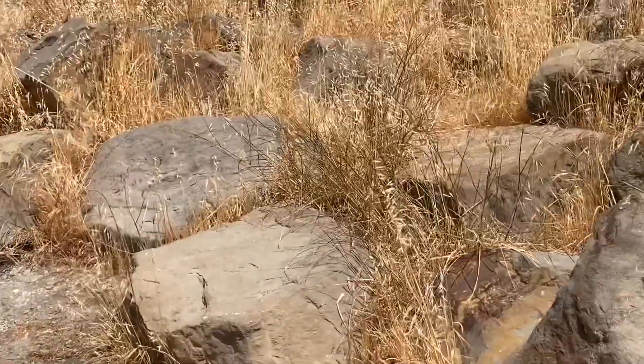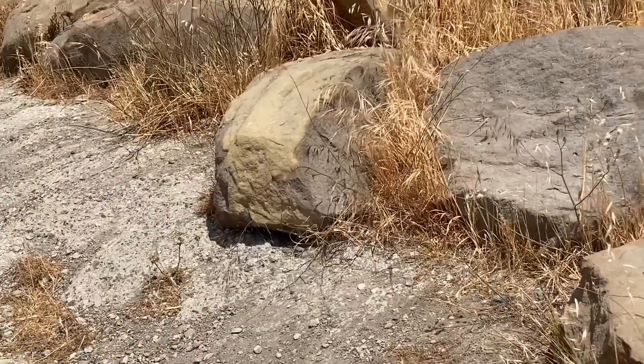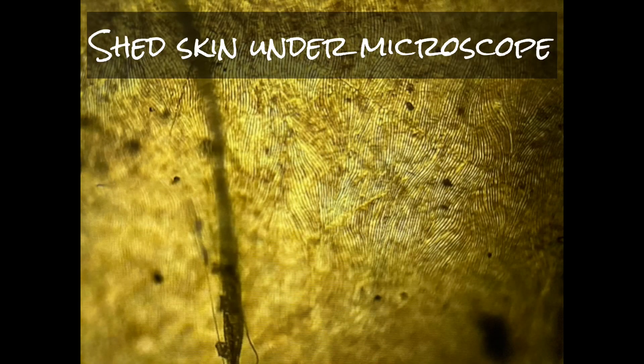Warm-blooded, or endothermic animals, such as mammals, create their own internal body heat that they maintain. The Western Fence Lizard has dry, scaly skin. They periodically shed their skin, just like snakes do.